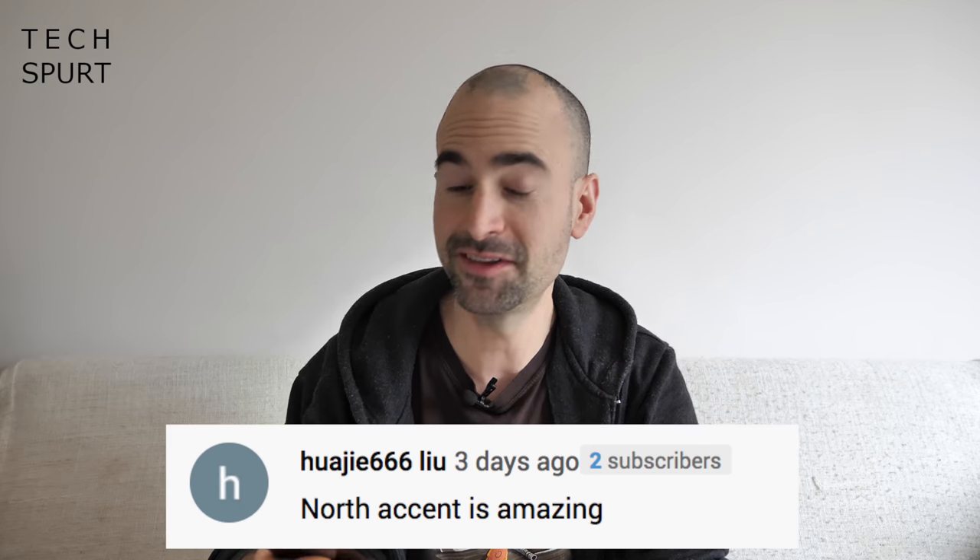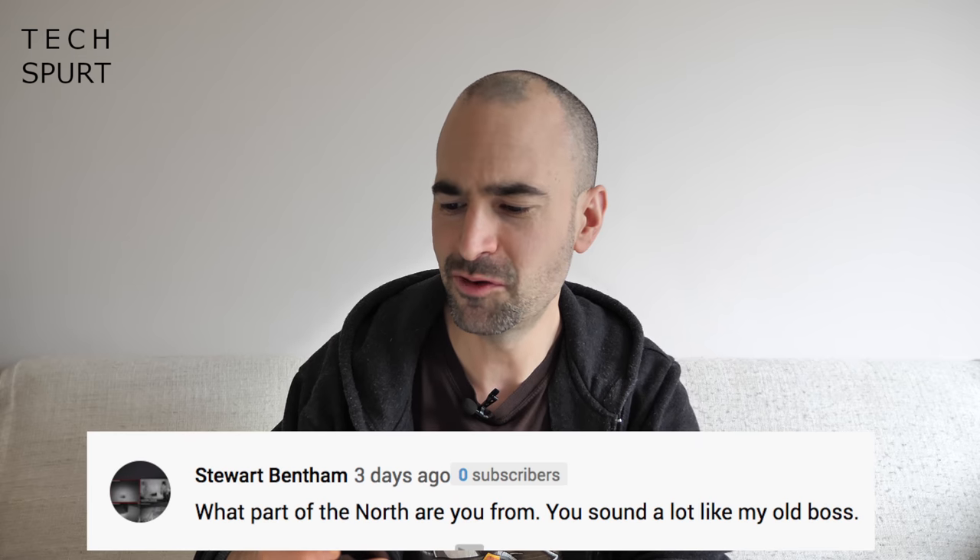A couple of comments about the Northern accent this week — the North accent is amazing, cheers Mara. And: what part of the North are you from? You sound a lot like my old boss. Well, I'm from bonny Sunderland, don't you know? And if you don't know where Sunderland is, it's basically next to Newcastle — and if you don't know where Newcastle is, it's basically north of London somewhere. Don't worry about it.